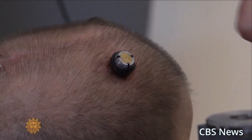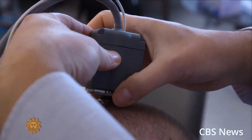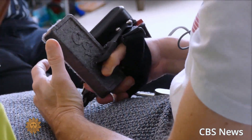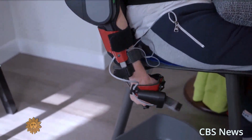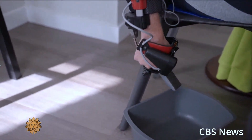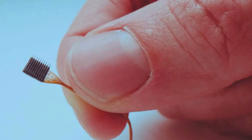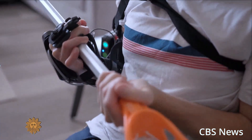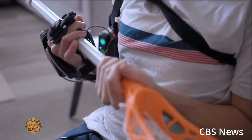BlackRock Neurotech and the University of Pittsburgh are working together on the first portable brain-computer interface to allow patients to participate in research trials from home. A BlackRock representative said it's the final step as the company prepares to launch its first commercial product early next year.